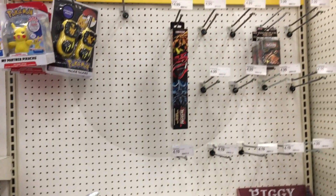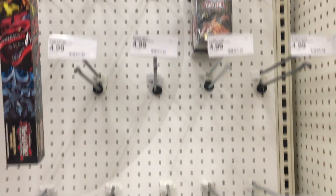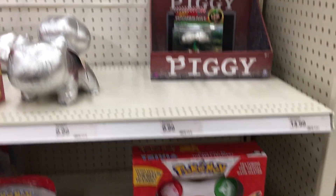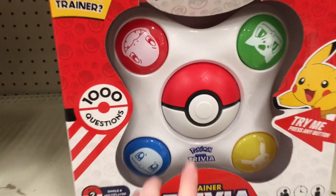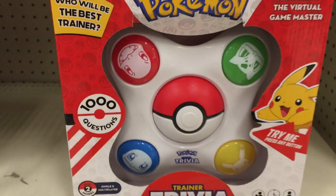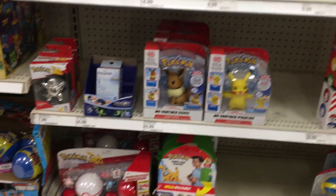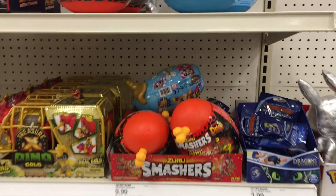Hi everyone, this week's toy hunt is filmed at Target. I'm in the Pokemon section and it's pretty empty. One day I'll find some Evolving Skies. They do have this interesting little trivia game. That's kind of cute. I like the bright colors and the little Pokemon starter characters.